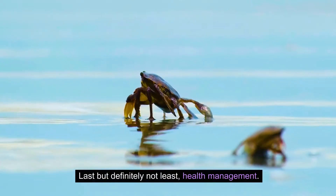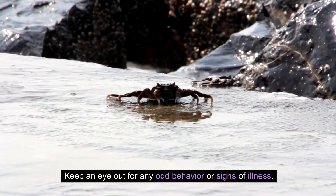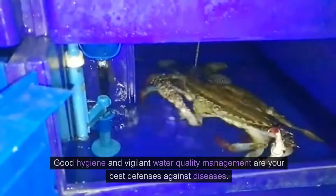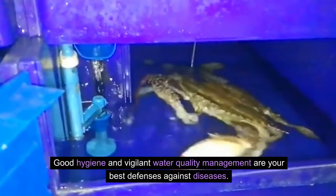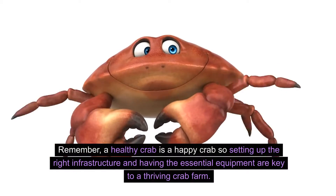Last but definitely not least, health management. Keep an eye out for any odd behavior or signs of illness. Good hygiene and vigilant water quality management are your best defenses against diseases. Remember, a healthy crab is a happy crab.